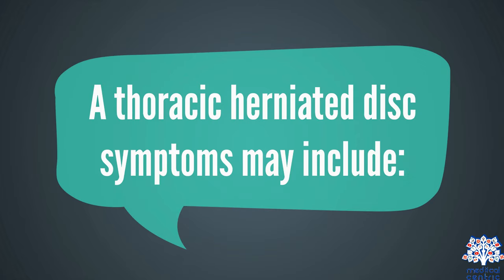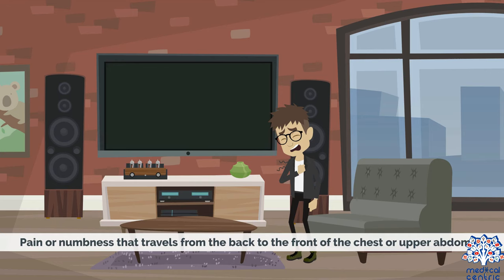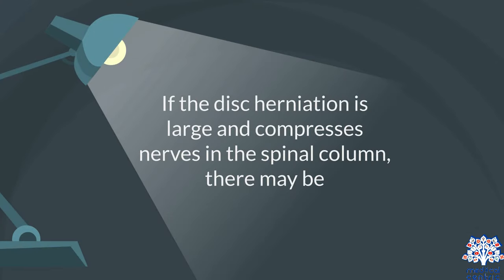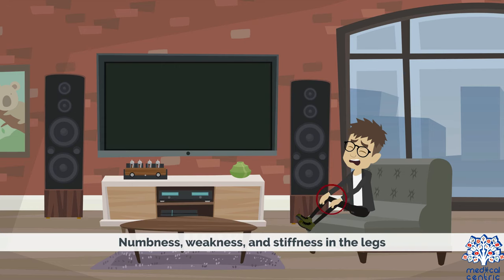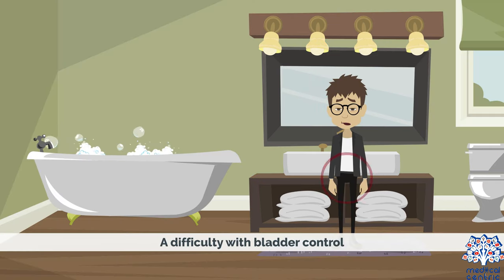Thoracic herniated disc symptoms may include pain in the mid-back, or pain and numbness that travels from the back to the front of the chest or upper abdomen. If the disc herniation is large and compresses the nerves in the spinal column, there may be numbness, weakness, and stiffness in the legs, loss of bowel control, and difficulty with bladder control.